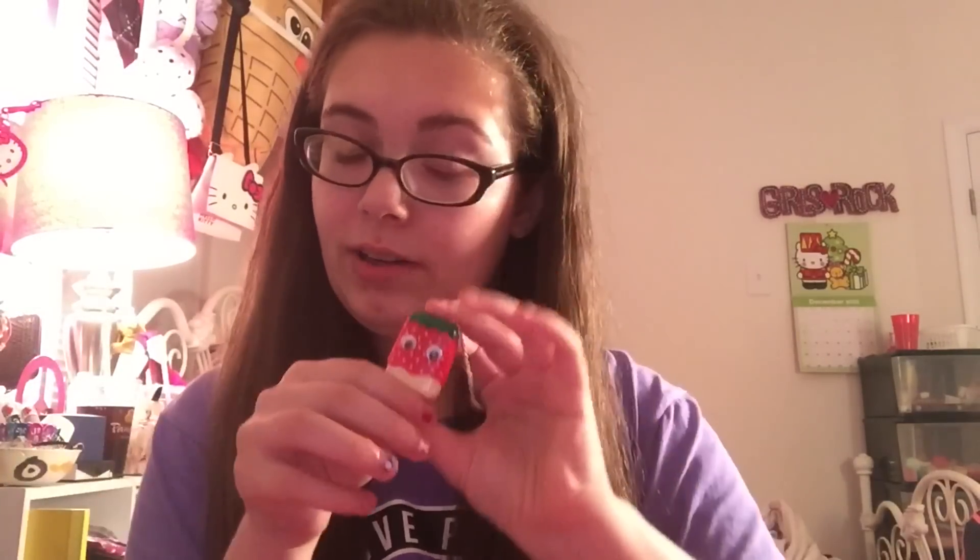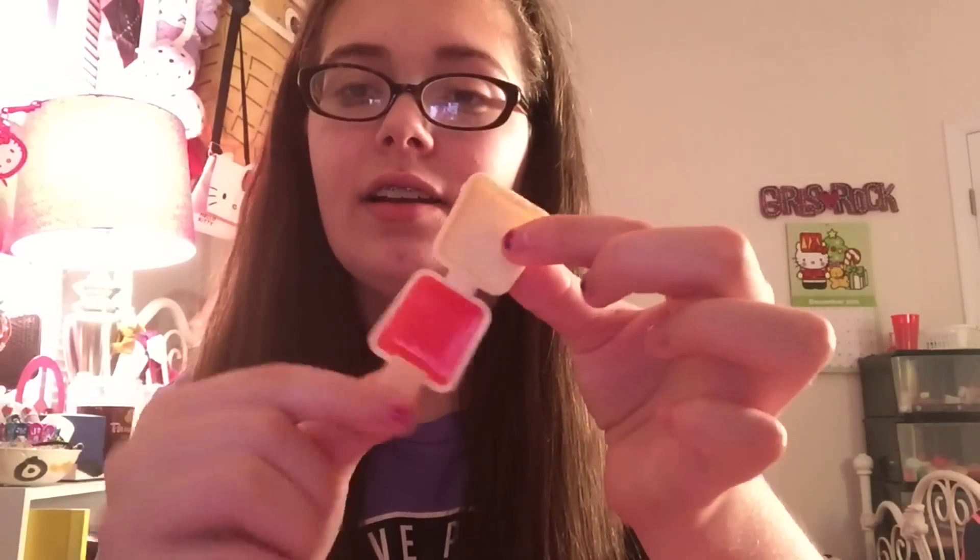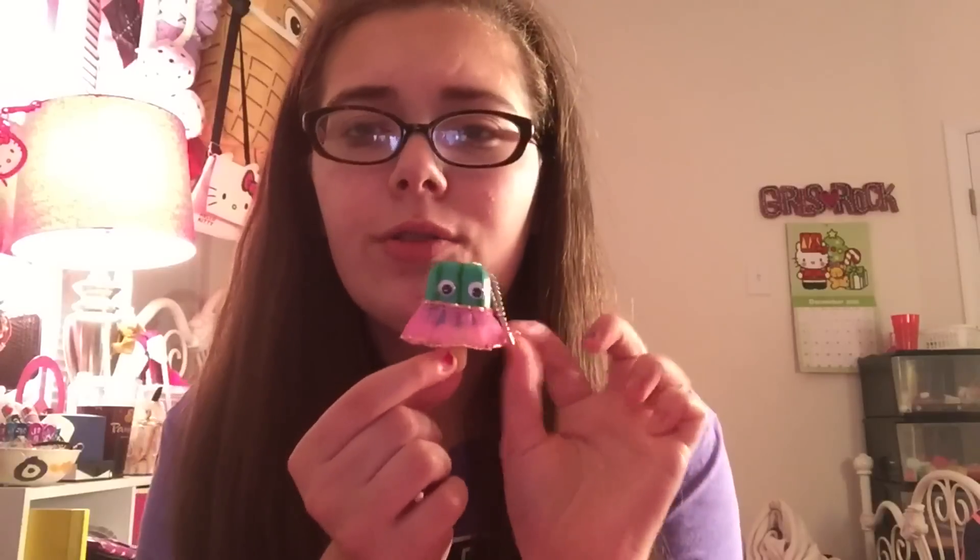First we have the strawberry one — this is my second favorite from the pack. I've never seen a strawberry Pucker Pop before. I have the pineapple one and the watermelon one, but not a strawberry. It's a sparkly glittery red color and it smells just like strawberries — not even artificial, it actually smells like real strawberries, which is kind of weird because usually Pucker Pops are a little artificial.